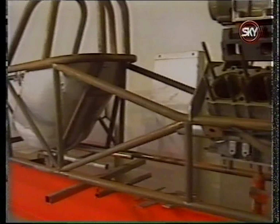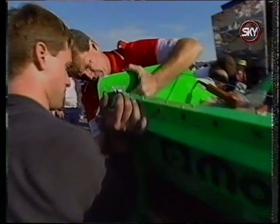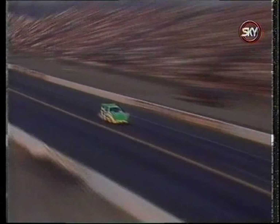Remember that West Coast top fuel operation from the 70s called the Ridge Route Terrors? Plans are underway for the Bakersfield-based team to compete at Sears Point later this year. The dragster, built from the ground up by Roger Coburn in his garage, made an appearance at the Hot Rod Reunion in Bakersfield with James Warren at the wheel. But due to business demands, Warren will not pilot the car at its national event debut — the new driver will be funny car veteran Jim Murphy, who hasn't raced since parking his Holy Smokes entry after the 1991 Winston final.